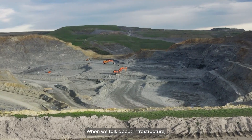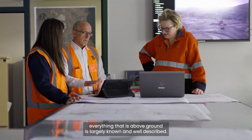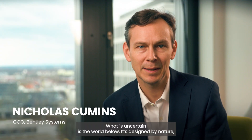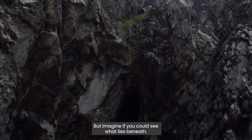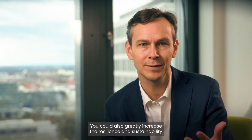When we talk about infrastructure, everything that is above ground is largely known and well described. What is uncertain is the world below. It's designed by nature — we cannot see it. But imagine if you could see what lies beneath. You could de-risk project delivery and greatly increase the resilience and sustainability of the infrastructure.